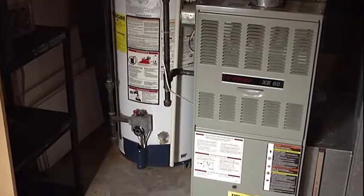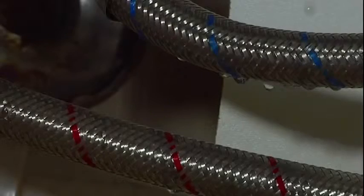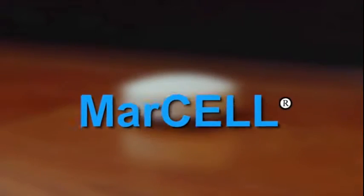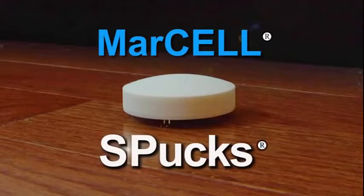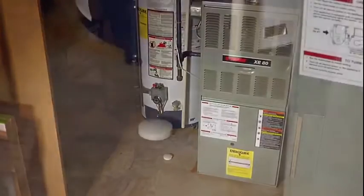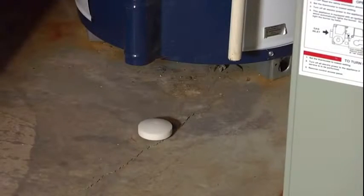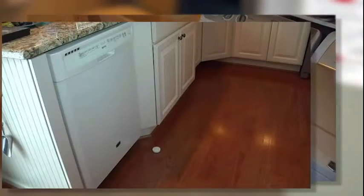What about water leaks from an aging water heater or a rupturing supply line to a sink or toilet? Even a small leak can cause thousands of dollars worth of damage if left unchecked for hours or days. Marcel has you covered there as well with our optional wireless water sensor pucks, we call Spucks. Simply place these 2-inch diameter discs around your house in areas where a leak may develop — next to your hot water heater, in your bathroom, under your washer, and under your dishwasher.